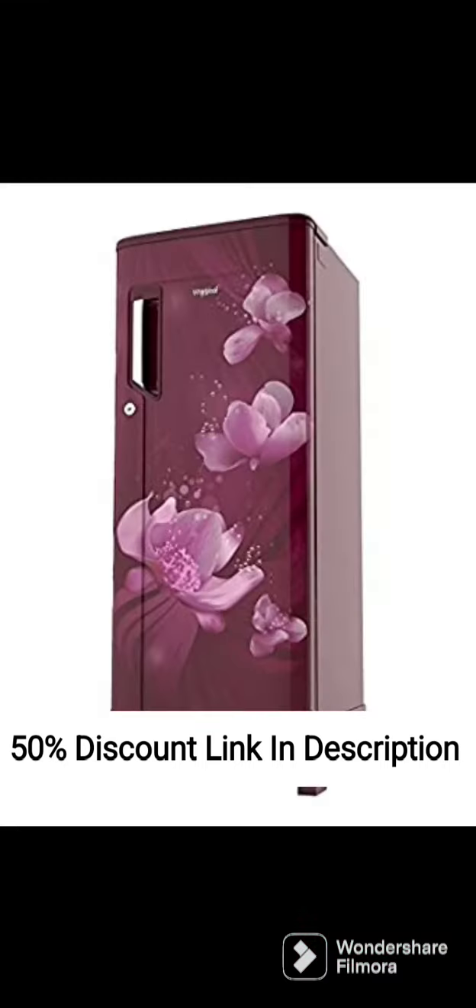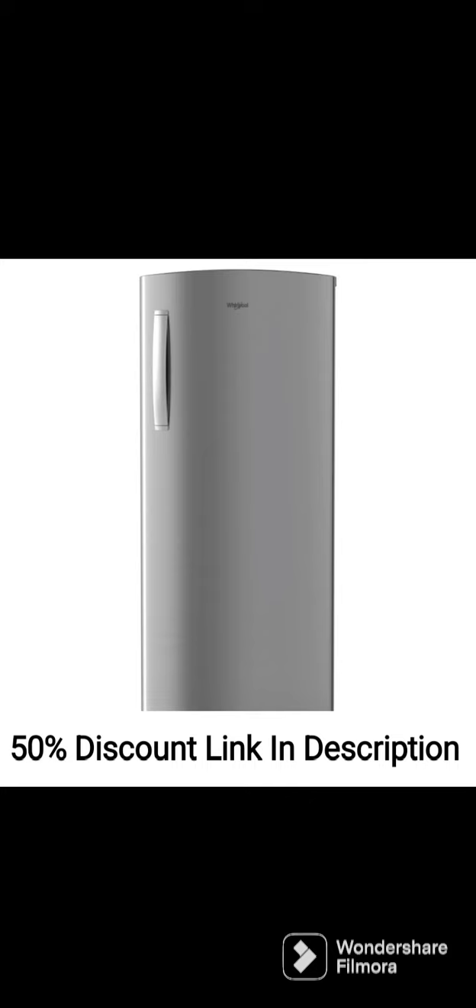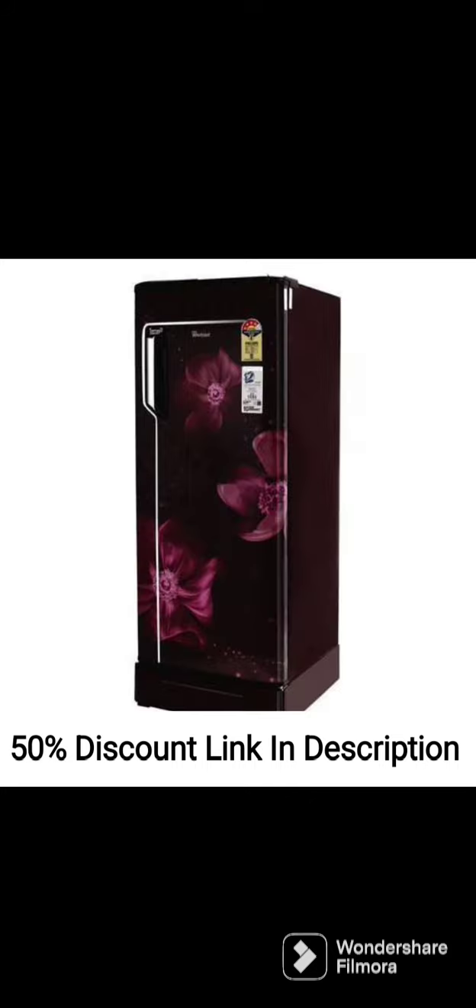The vegetable crisper keeps fruits and vegetables fresh for longer, and the easy manual defrost mechanism makes it easy to clean. The refrigerator is also equipped with an antibacterial gasket that prevents the growth of bacteria and fungus, keeping your food safe and healthy.